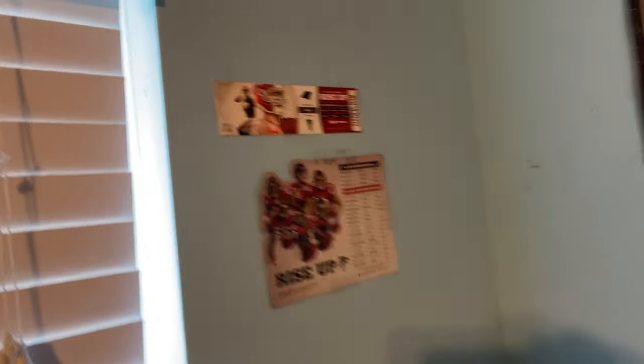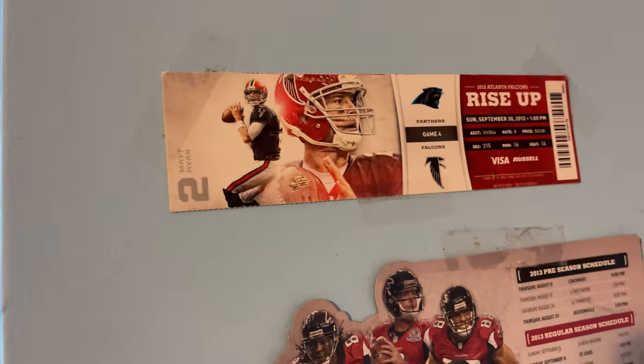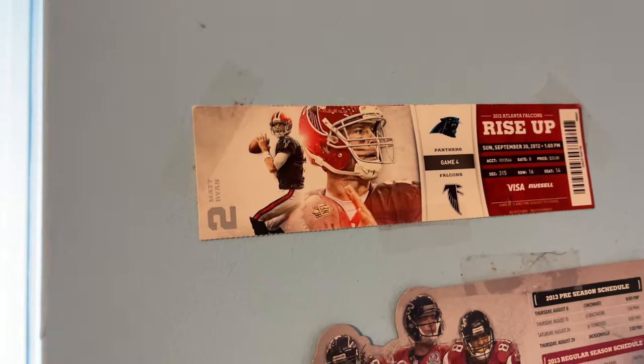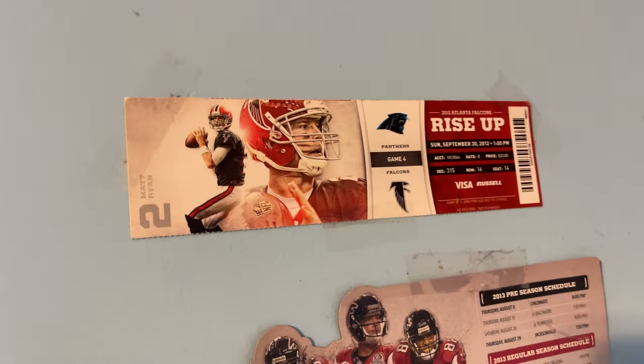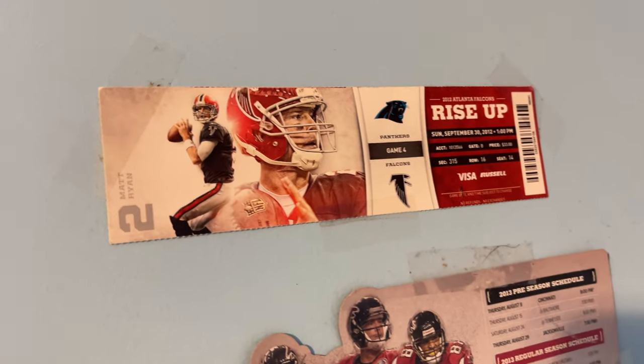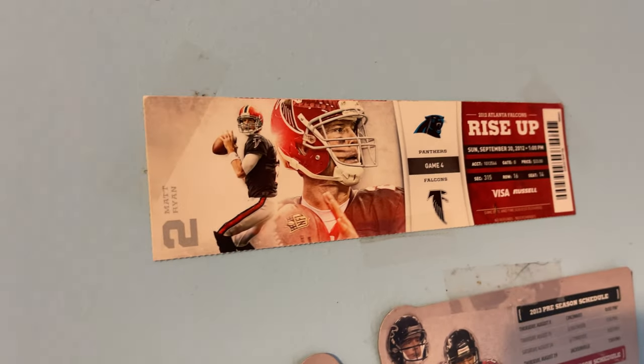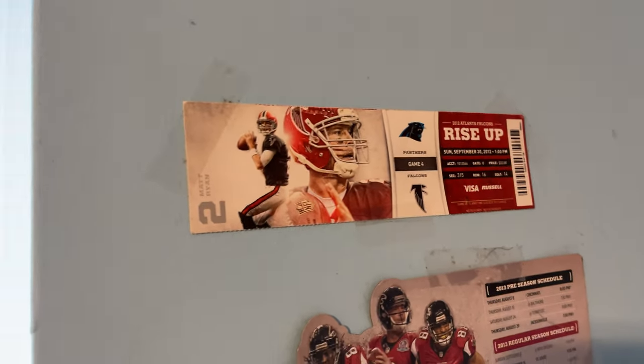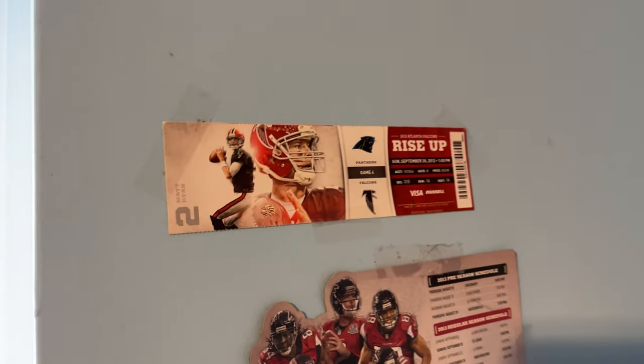Over here is actually my first Falcons sports game ever — it was against the Panthers. It was that game where we were down, Matt Ryan threw a Hail Mary to Roddy White, he caught it, and then we kicked the game-winning field goal. That was that game. But me and my sister left early because we thought we lost to beat traffic, but we actually won that game and I was there.